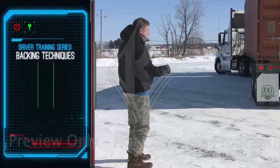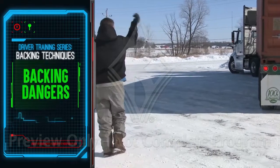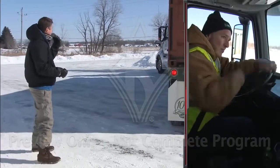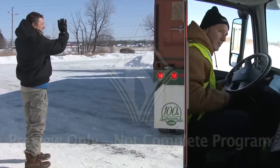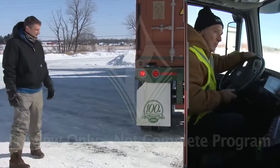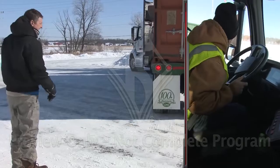Backing is going to limit your visibility. There will always be a blind spot that constantly moves as you back. On top of blind spots, the tractor and trailer are going to follow different paths. It takes practice, patience, and skill to get it right and do it safely.